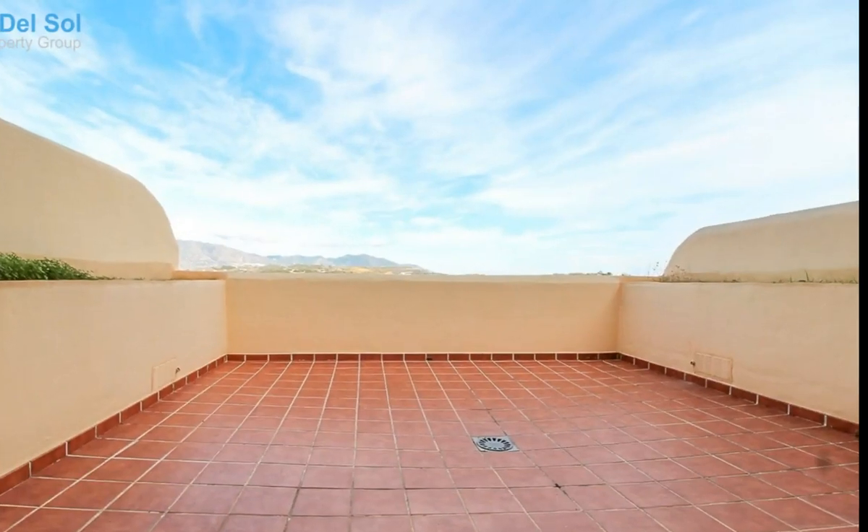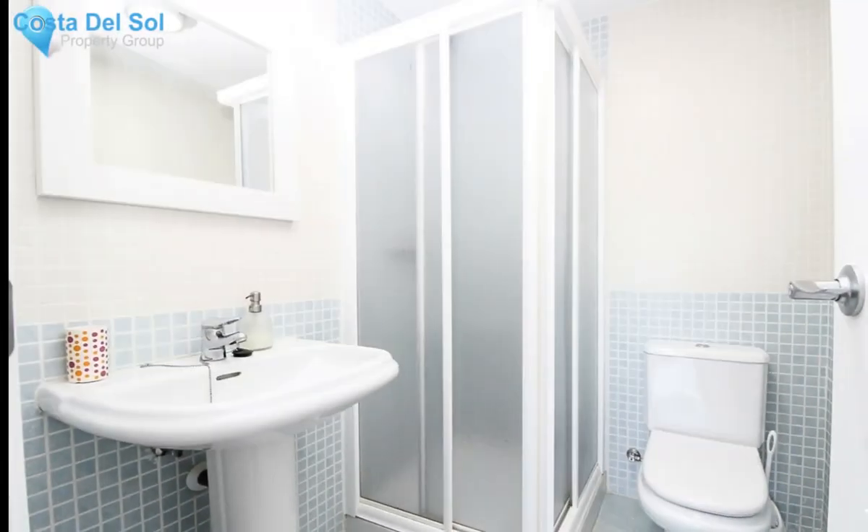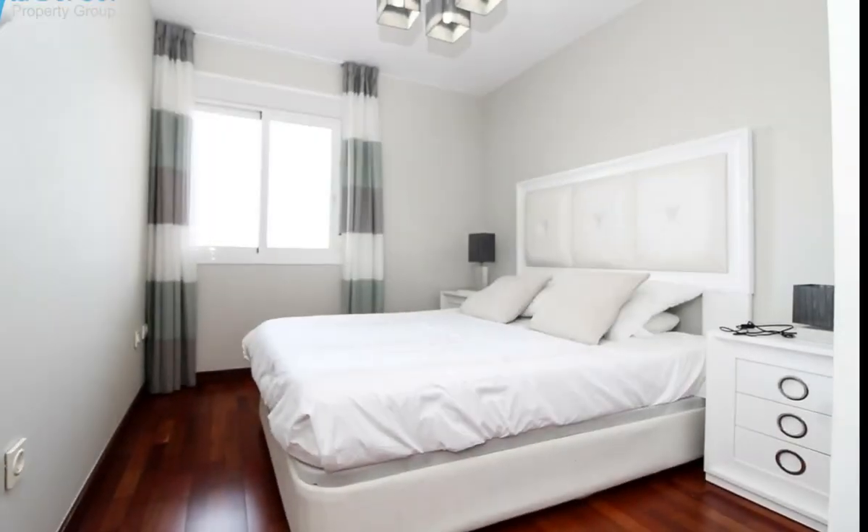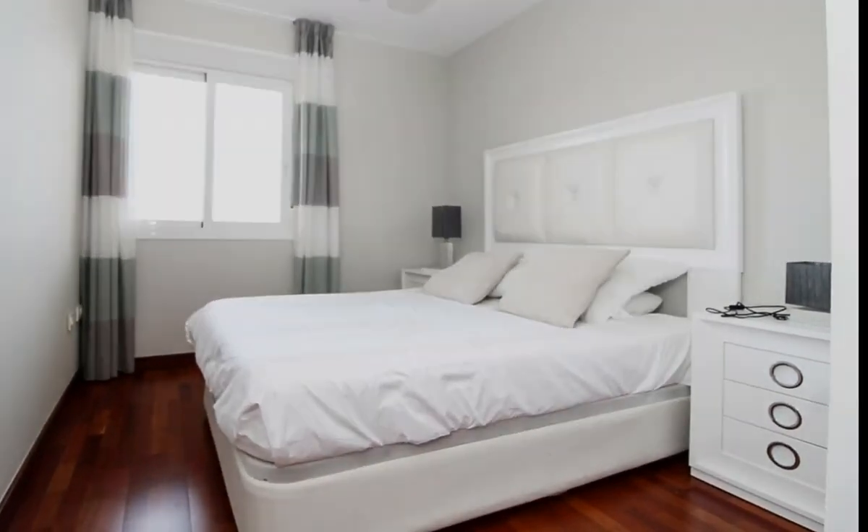From the residence it takes approximately 10-12 minutes to walk to the cozy village of La Cala de Mijas with its beautiful long beaches and large selection of restaurants, as well as smaller shops and supermarkets.